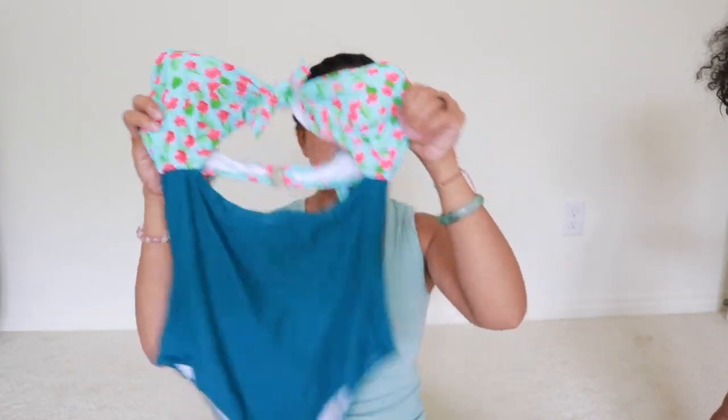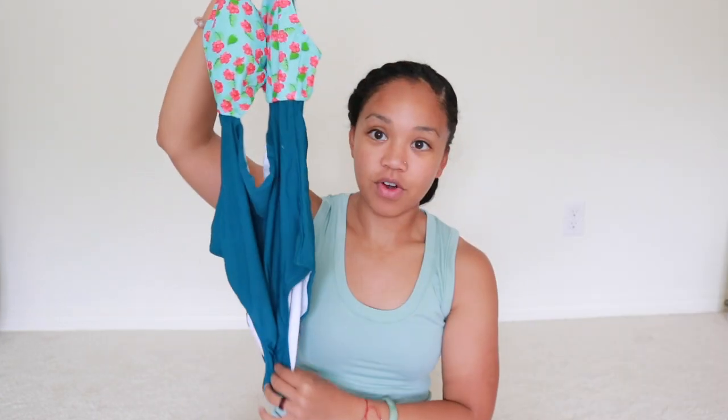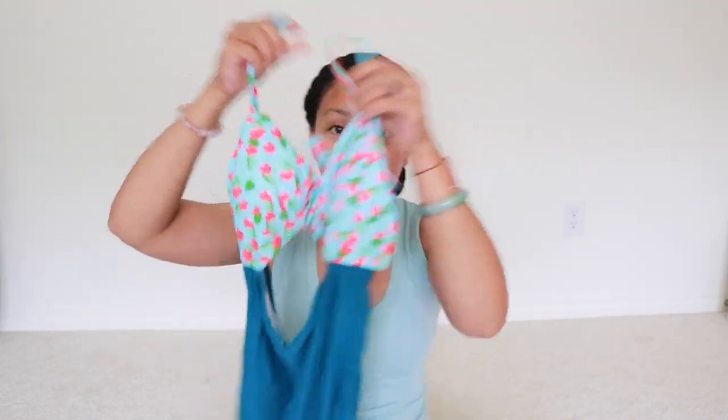We're gonna go ahead and try on the next one. The next one I'm going to be trying on is this one here. I really like this one because I like the floral at the top, I like the design, and I like how it has the straps. Let's go ahead and try this one on. I really love this one — I like the floral at the top.